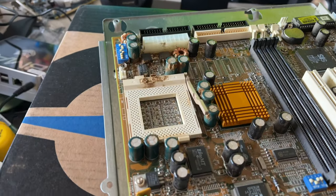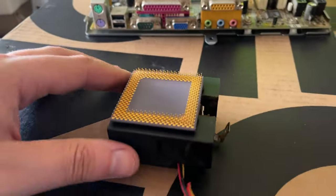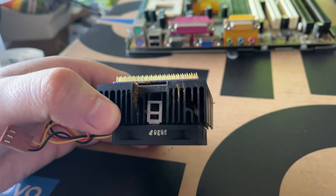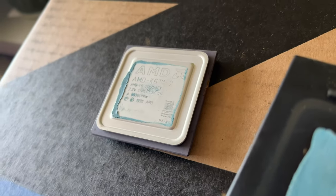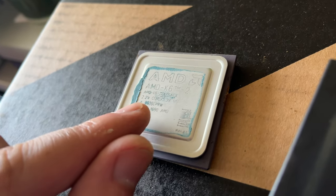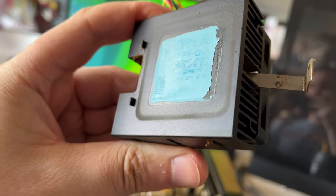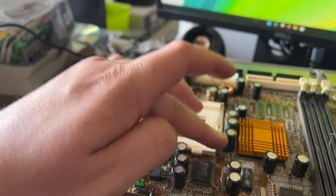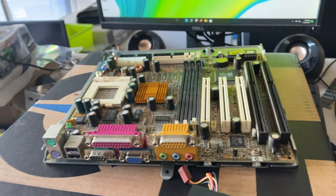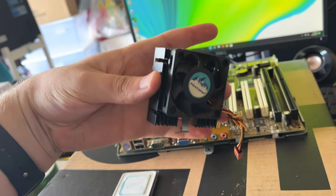I managed to get the processor out of the motherboard — it was stuck to the heatsink. I leveraged the zero insertion force clip up and got it pulled out, then got it unglued from the heatsink. There's the old thermal compound. There it is — the K6-2 running at 475 MHz with a 2.2 volt core voltage. You've got to love the reverse imprint of the heat spreader on the heatsink thermal compound. I figure why not — I'll save the CPU. Good old dirty socket 7 motherboard.